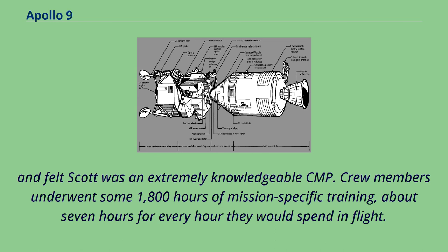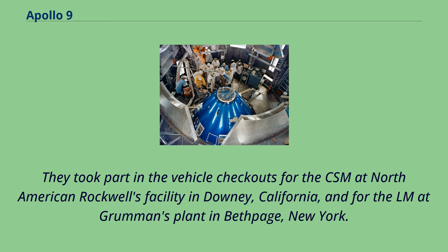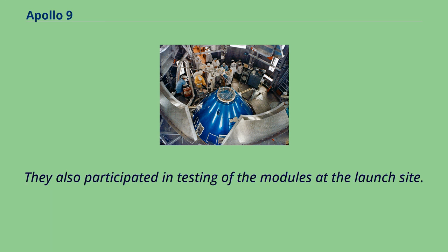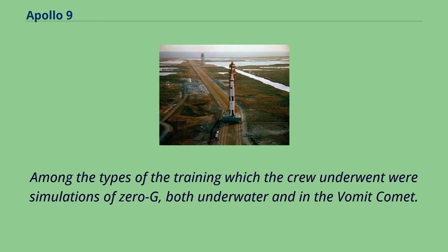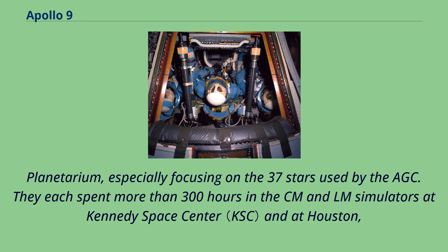Their training started on the day before the Apollo 1 fire, in the very first Block II spacecraft they were originally intended to fly. They took part in vehicle checkouts for the CSM at North American Rockwell's facility in Downey, California, and for the LM at Grumman's plant in Bethpage, New York, and also participated in testing of the modules at the launch site. Among the types of training were simulations of zero-G, both underwater and in the Vomit Comet, during which they practiced for planned extravehicular activities. They traveled to Cambridge, Massachusetts, for training on the Apollo Guidance Computer at MIT, and studied the sky at the Moorhead Planetarium and at the Griffith Planetarium, especially focusing on the 37 stars used by the AGC. They each spent more than 300 hours in the CM and LM simulators at Kennedy Space Center and at Houston.